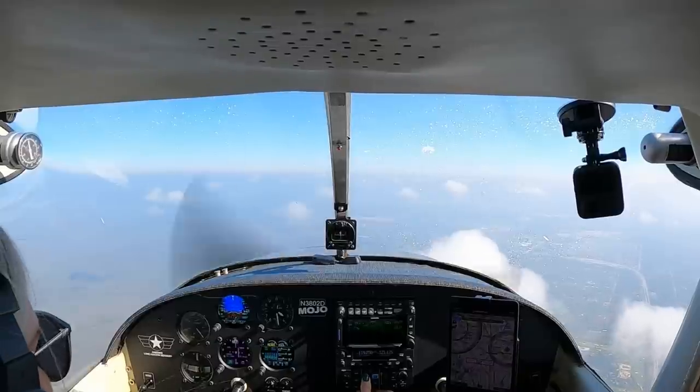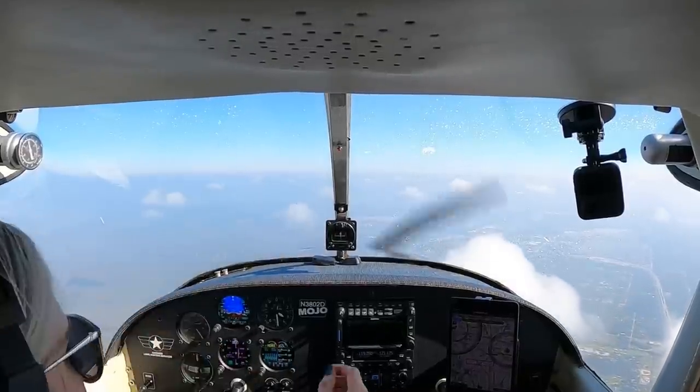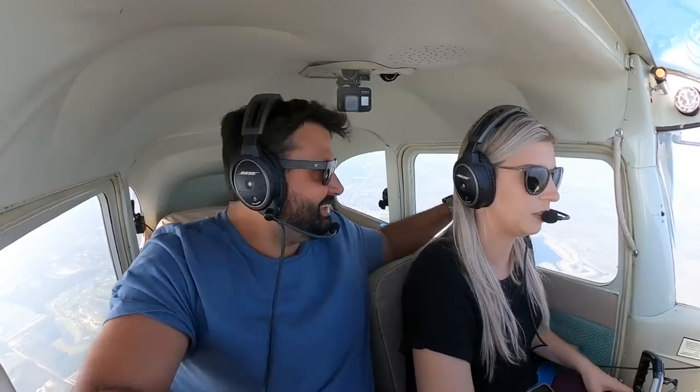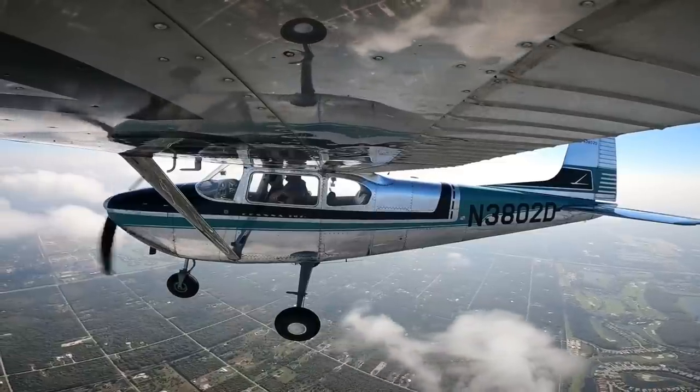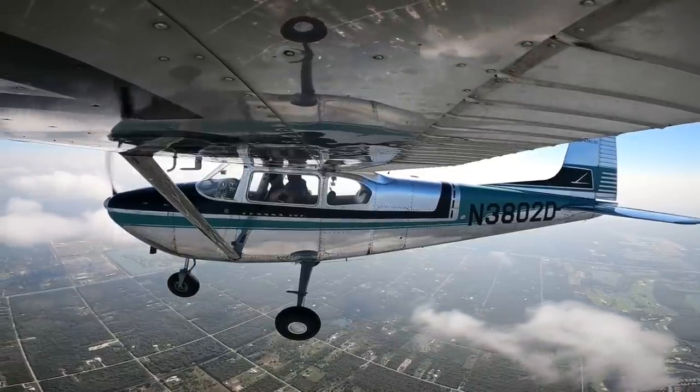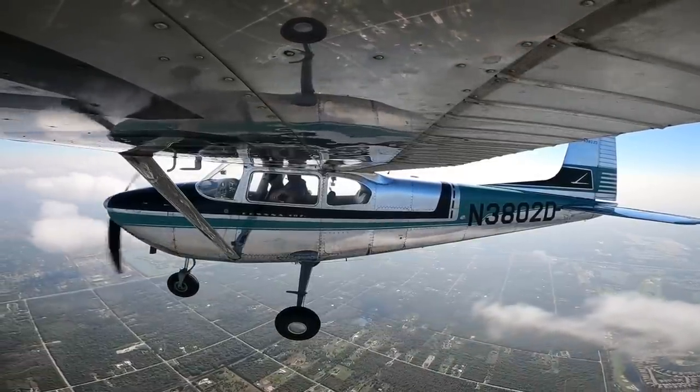Heading, altitude check, and autopilot. Can you get the wind off your butt? I can't hear myself think. I'm hot.